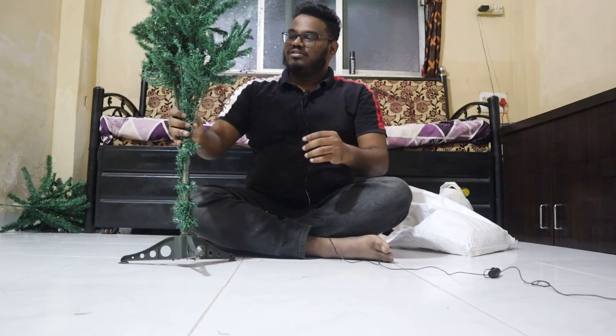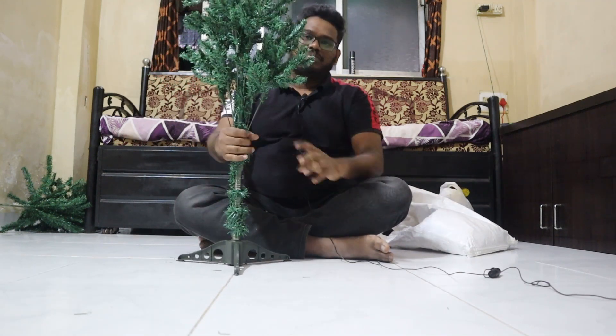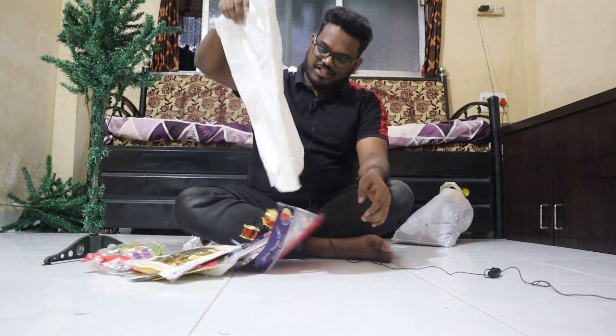Hi friends! So we are going to see the Christmas tree. I think this is 4 feet. We are going to see the Christmas tree full of decoration items.